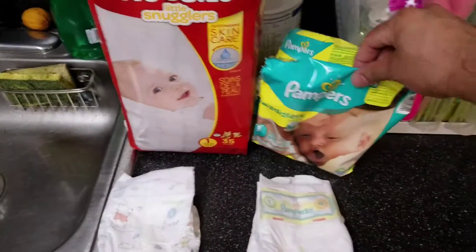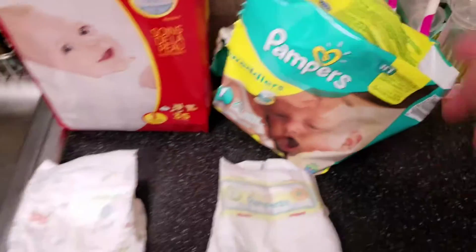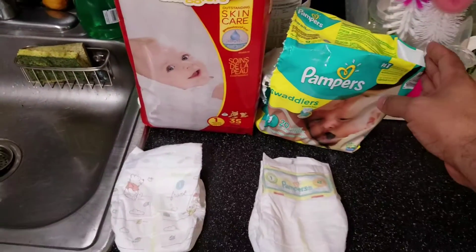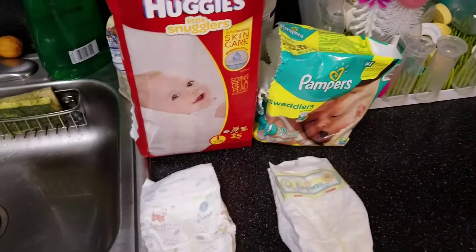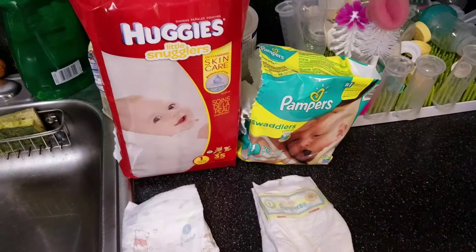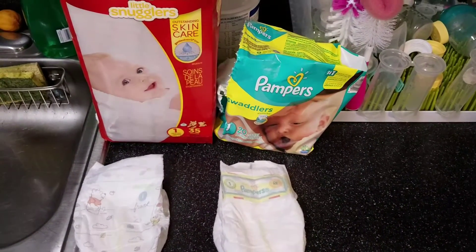Like I said, it says here it's the hospital choice, and that's actually true because the hospital we were at, that's all they carry. These are the basic version of the Pampers. Thank you guys for watching — if you like this, subscribe. Have a good day and God bless.